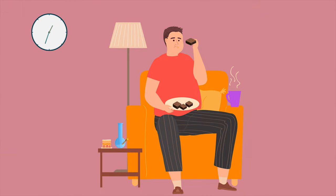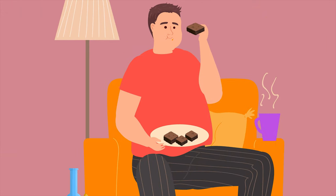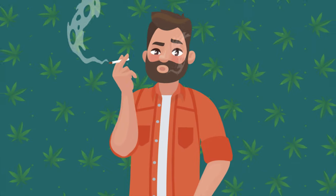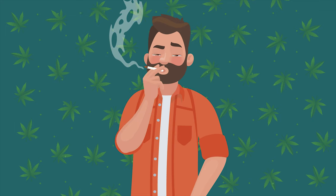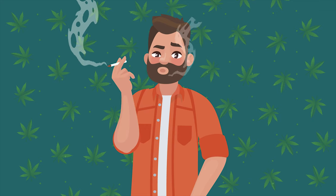First off, make sure you have an empty stomach so the cannabis is not competing against other food. We only recommend this for experienced users, though, as the kick can be quite a handful.